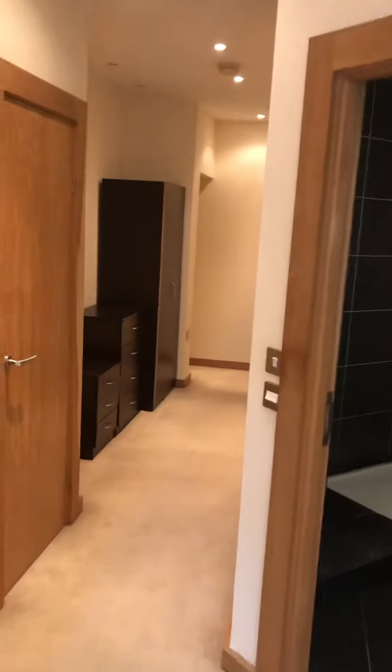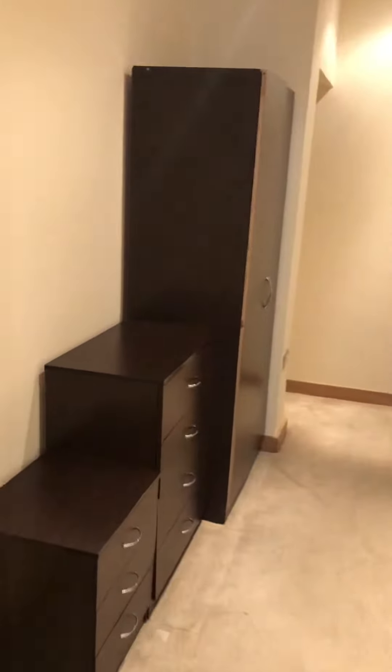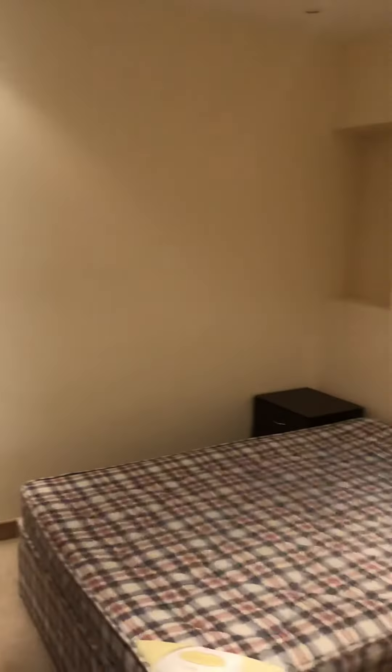Then you go through to the bedroom area. There's a bit of a store cupboard here and it comes with your side table, chest of drawers, wardrobe, and you've got a double bed with mattress and a little side table.